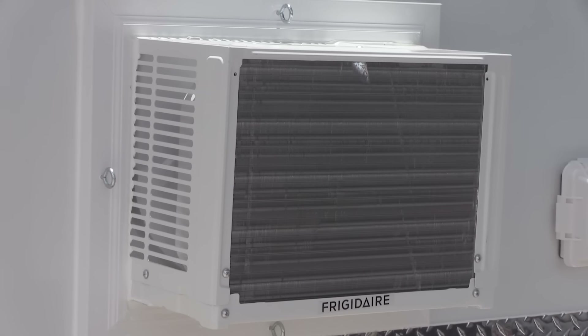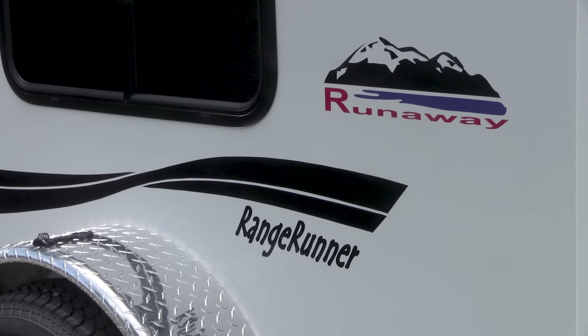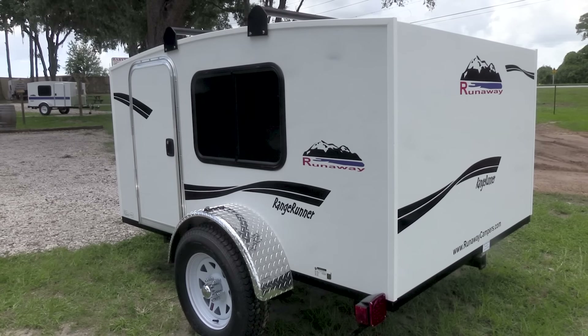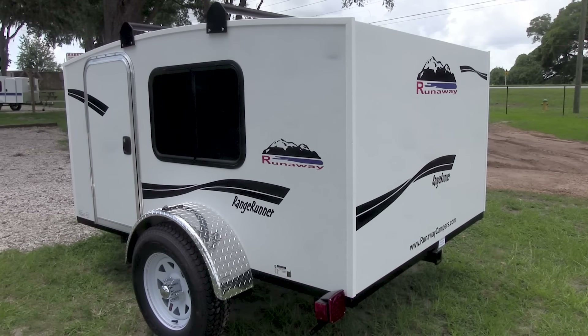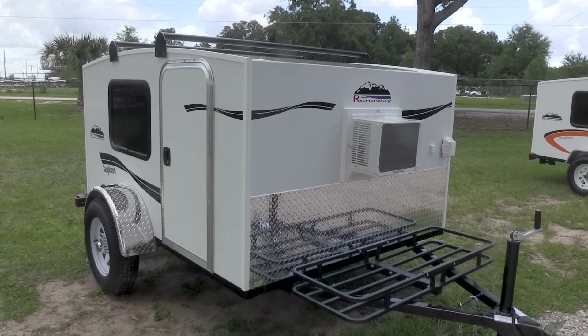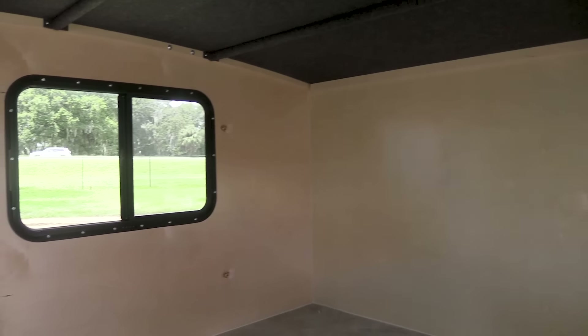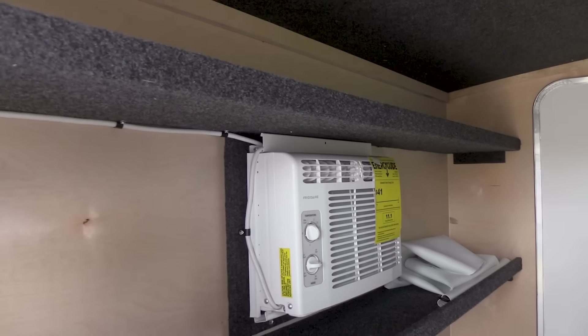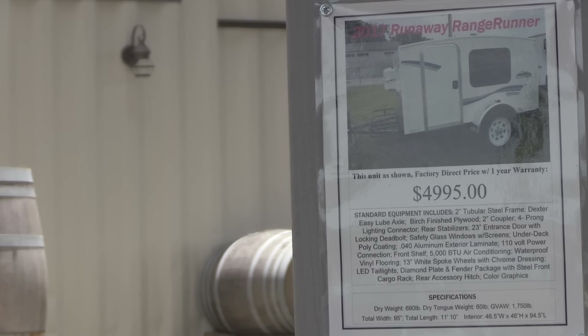Over here we have the wider model — this is the Range Runner. It's a 6x8, actually almost a full six feet wide inside. The concept when we first started building it was that we had a lot of families — mom, dad, a couple of small kids — who needed something larger. With a 5x8 the room still isn't quite right, but with the 6x8 you can actually sleep crossways. Even for myself at six feet tall, it gives enough length to sleep crossways and have enough floor space for a small family.